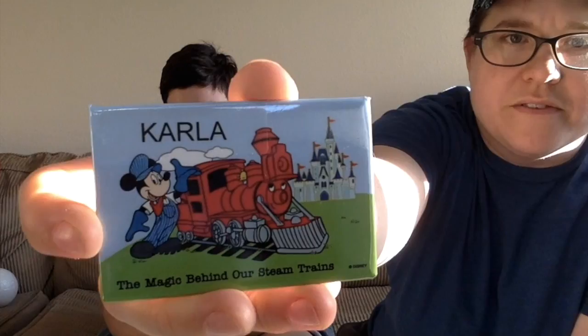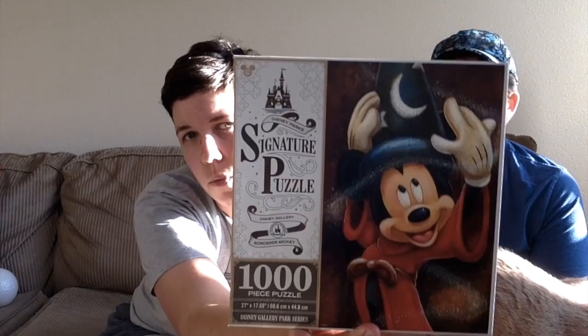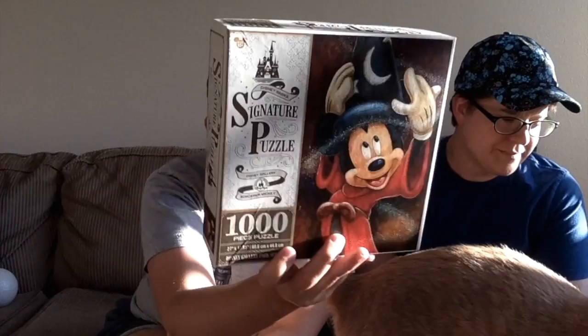We also went on the Magic Behind Our Steam Trains tour because I love trains. When you go on a tour they give you name badges — this one has Mickey as a locomotive engineer with an anthropomorphized locomotive. We also got a puzzle: we had done a bunch of Disney Thomas Kinkade painting puzzles leading up to the trip to pass the time. This one is a 1,000-piece puzzle of Sorcerer's Apprentice Mickey, so that should pass some time.